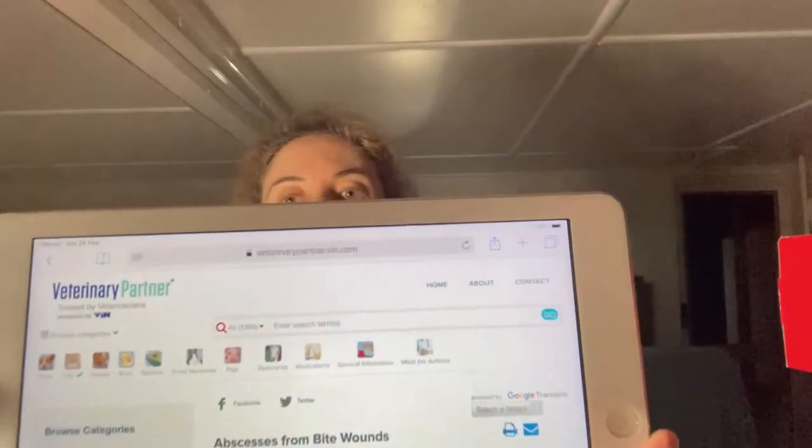I'm going to be talking to you all about abscesses from bite wounds — what happens if your dog or cat gets a bite wound and an abscess forms from it. My information is from veterinarypartner.vin.com. This is what an abscess from a bite wound looks like on a cat.